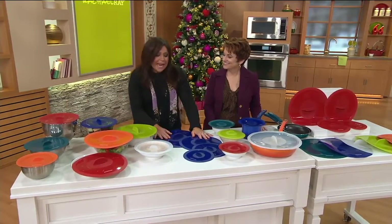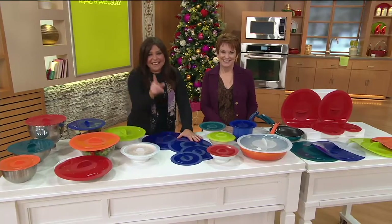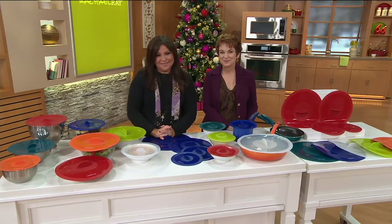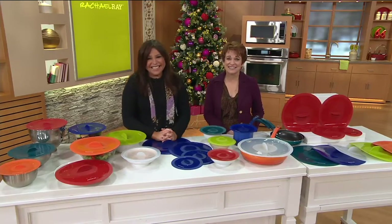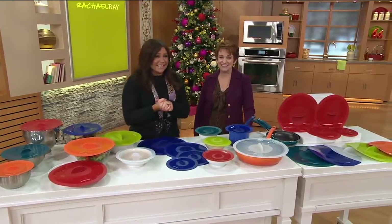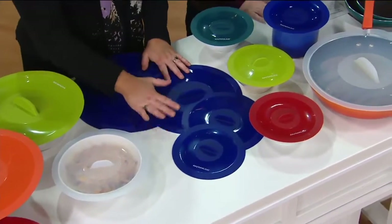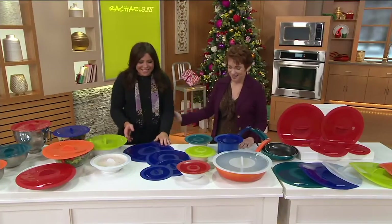Jacqueline says Rachel provides tools that make cooking less stressful and more fun for family gatherings. Rachel responds emotionally: 'That makes me miss my grandpa — we used to all cook together. I'll be home with my mom tomorrow, and I'll be thinking of you when I make dinner.' Jacqueline says she never misses the show and truly appreciates what Rachel does. Rachel thanks her warmly — 'You made my year!' — and reflects on why she does this for a living.